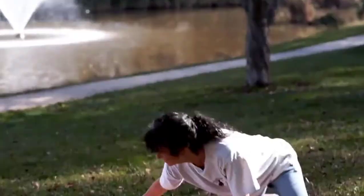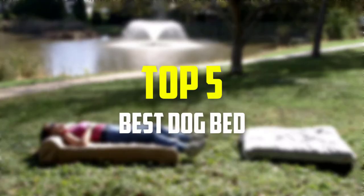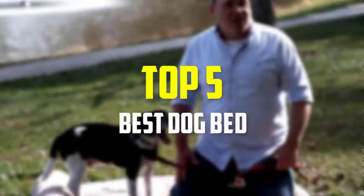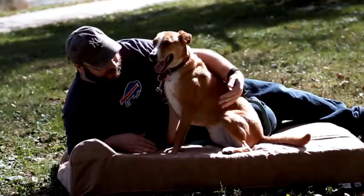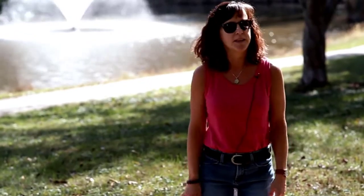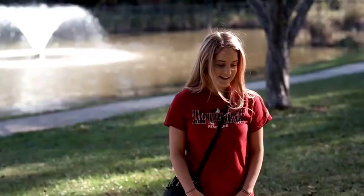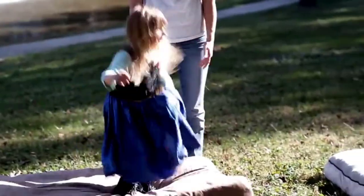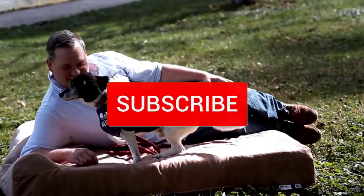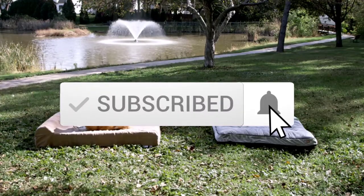Hey guys, in this video we're gonna be checking out the top 5 best dog beds available on the market for their true quality. I made this list based on my personal opinion and hours of research, and have listed them based on popularity, quality, price, durability, user opinions, and more. If you want to see more information and the updated price, you can check out the description below, and make sure to subscribe for more reviews. Let's get started.